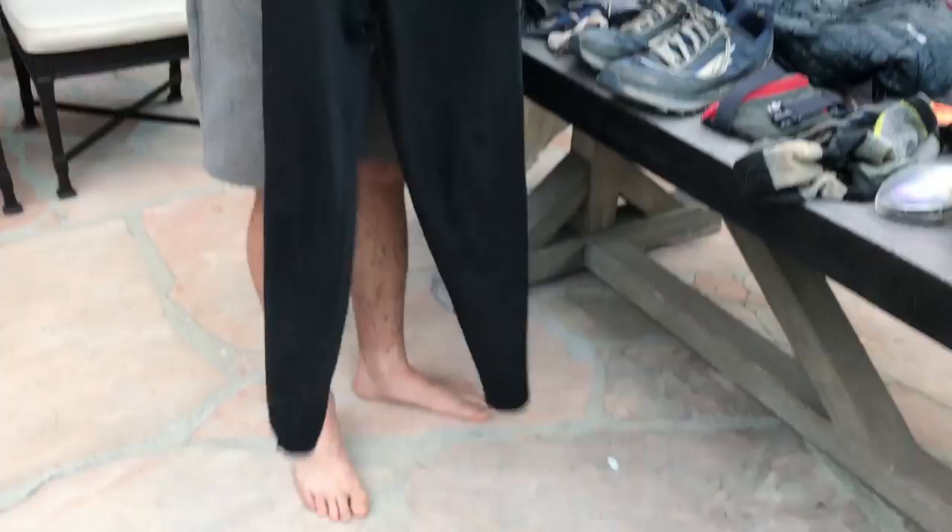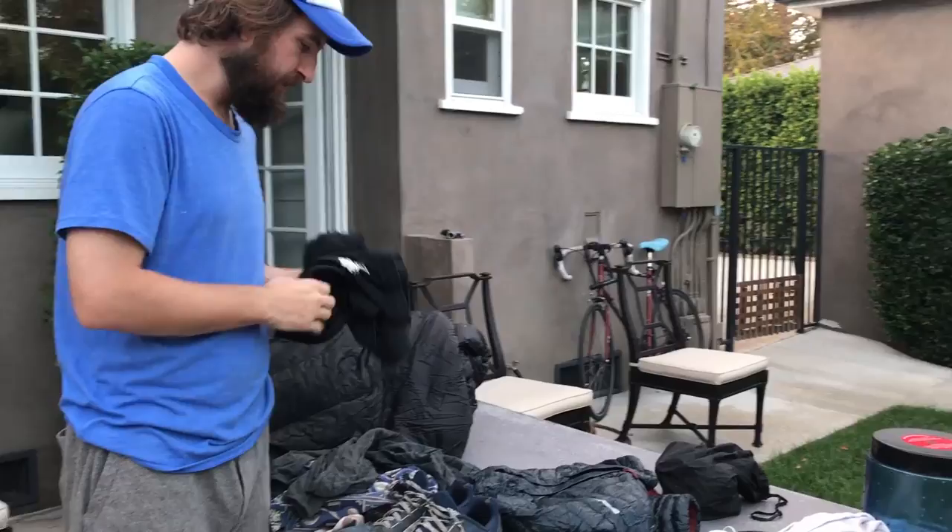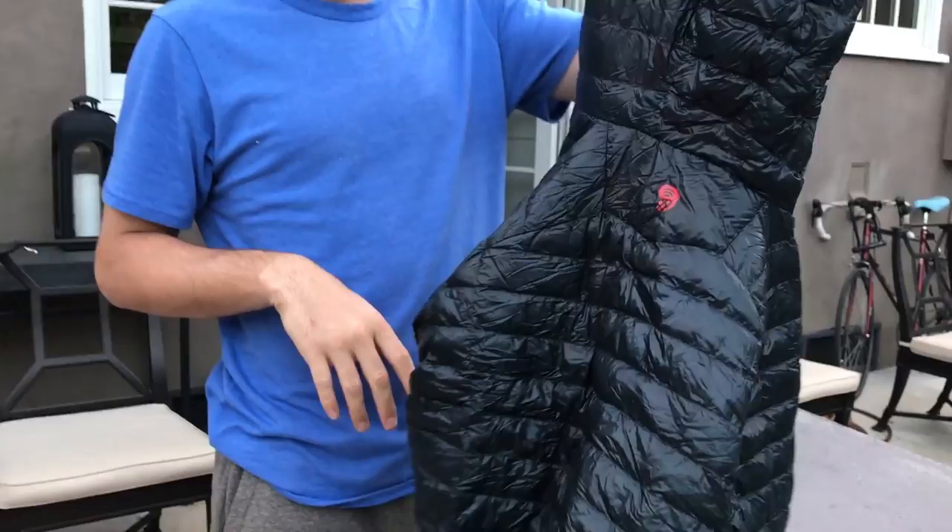This is the Duo-fold tights — their thickest tights option. I really like these. They're pretty cheap, like 25 or 30 bucks on Amazon. I got 2XL which were probably a little too big; XL is probably right for me, but they run a little small. I would definitely get these again.